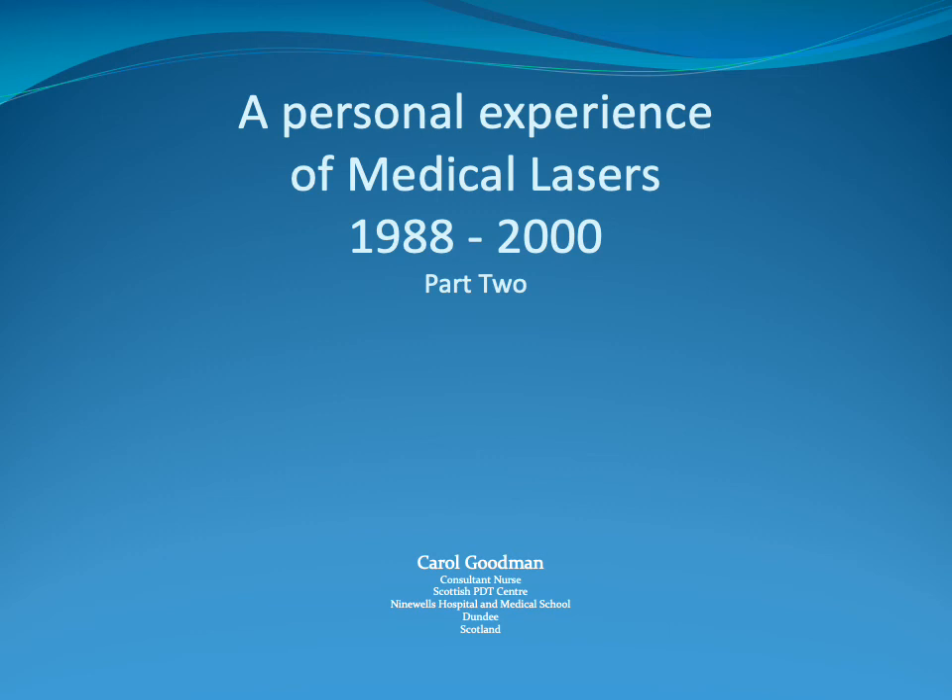Hi there, my name is Carol Goodman and I'm the Consultant Nurse at the Scottish Photodynamic Therapy Centre at Ninewells Hospital in Dundee. Today I'm going to present part two of my personal experience of medical lasers, looking at the period between 1988 and 2000.